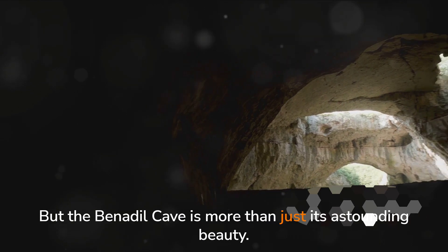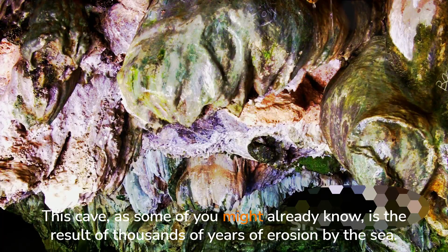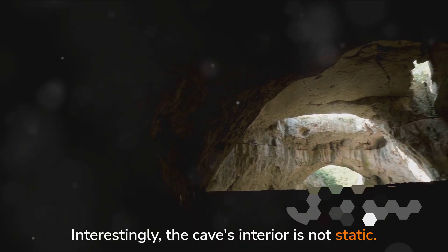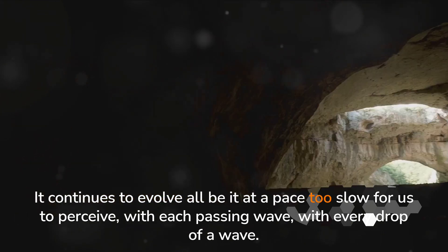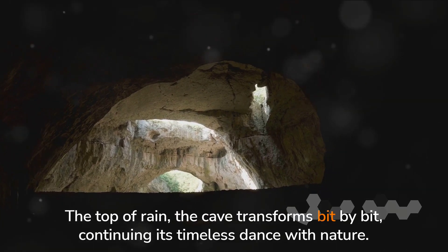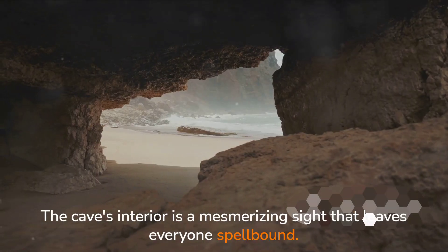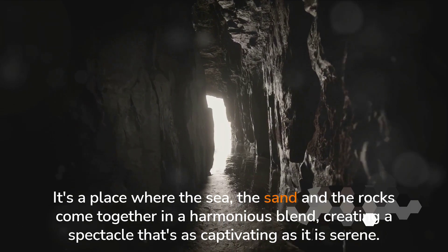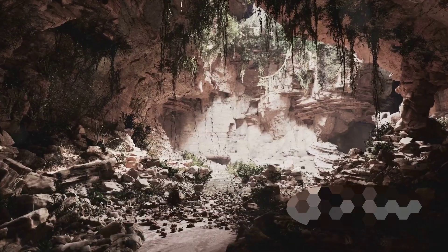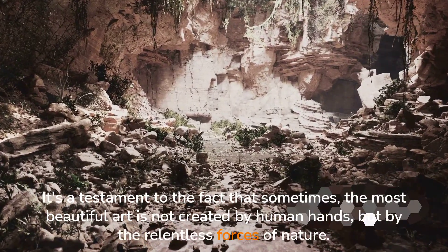But the Benajil Cave is more than just its astounding beauty — it's a testament to the relentless forces of nature. This cave is the result of thousands of years of erosion by the sea. Interestingly, the cave's interior is not static; it continues to evolve, albeit at a pace too slow for us to perceive. With each passing wave, with every drop of rain, the cave transforms bit by bit, continuing its timeless dance with nature. The cave's interior is a mesmerizing sight where the sea, the sand and the rocks come together in a harmonious blend — a testament to the fact that sometimes the most beautiful art is not created by human hands, but by the relentless forces of nature.